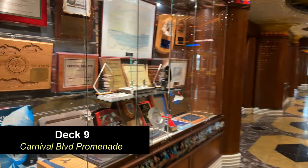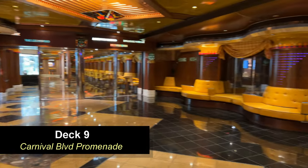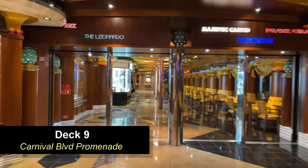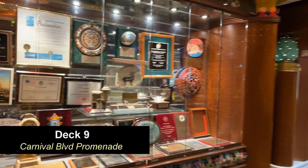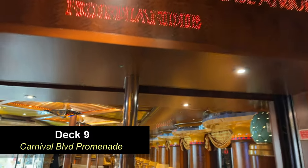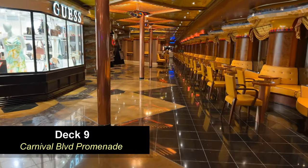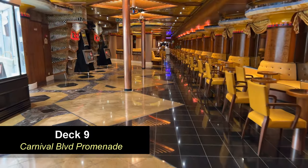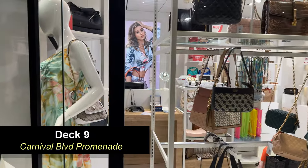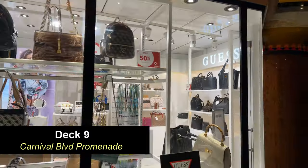Moving forward on Deck 9 at the promenade level, there are a couple of cases with plaques and memorabilia from the ship. This will take you all the way to the opposite end of the ship — this is the Carnival Boulevard promenade. It's going to take you all the way through the casino and to the very front of the ship. There is a lot of seating here — a good place to go and sit when you're waiting to get off the ship or waiting on someone before dinner. Moving forward, you're going to see the guest shop to the left — a decent-sized shop for this size ship.